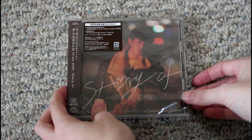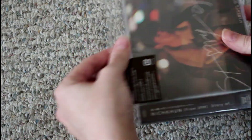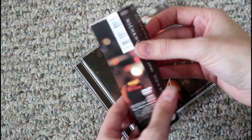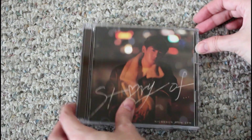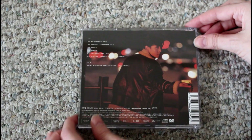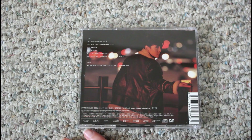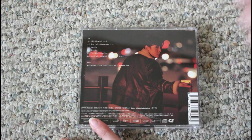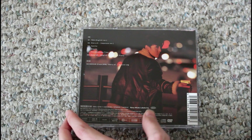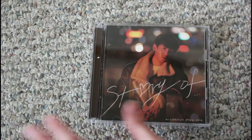Now for the limited DVD version — here's what the obi strip looks like, and the front and back. For the bonus track, we have the English version of the title track Story Of, as well as a special log — as they're calling it — of Story Of. I think it's more like a behind-the-scenes of the music video or maybe even the recording session.